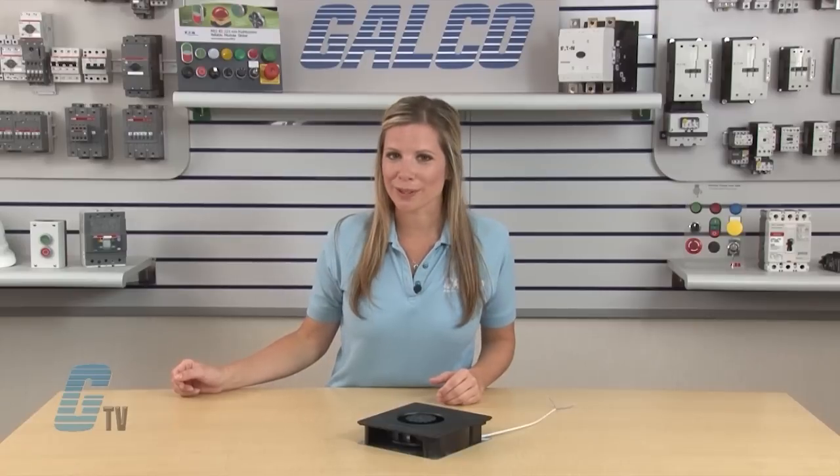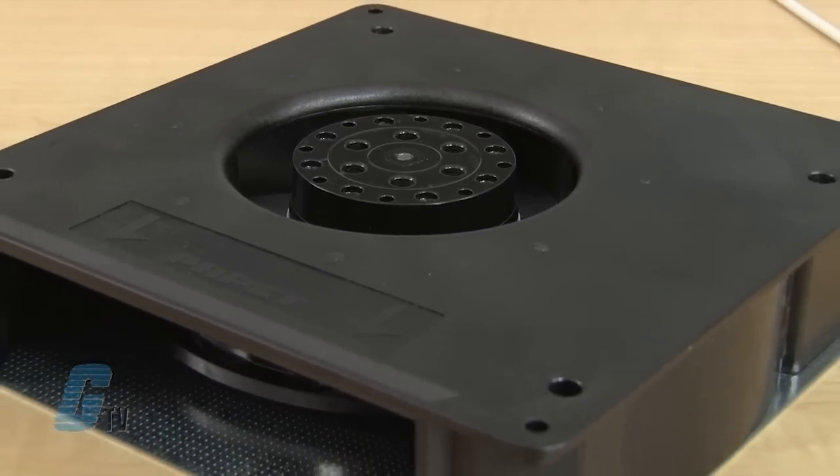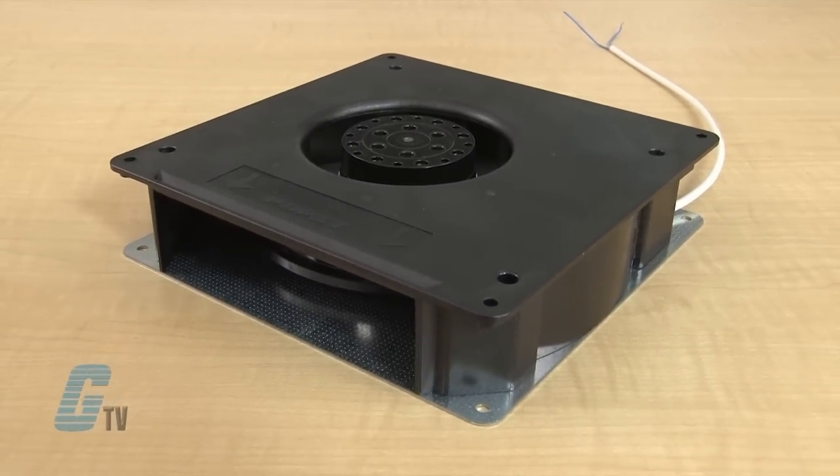The RG125AC are AC radio blowers with external rotor shaded pole motors and are impedance protected against overloading. The blowers have spiral housing made of fiberglass reinforced plastic with the housing base made of galvanized steel plate.